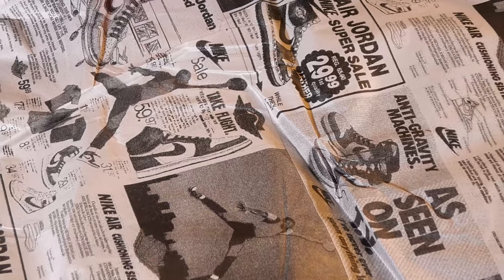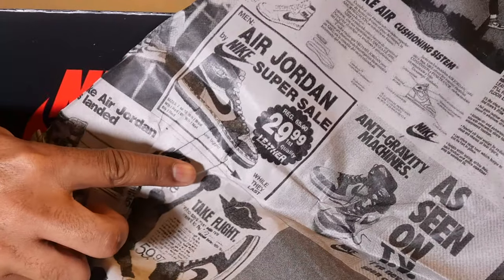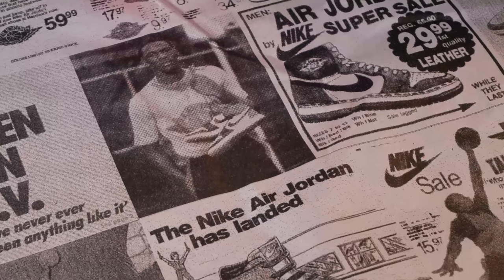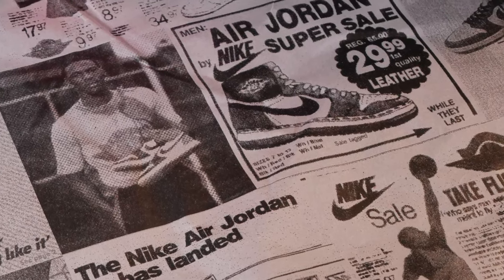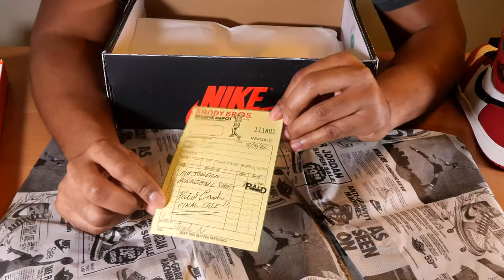On the inside you get this paper, and this paper is actually quite cool. It has the Jordan logos and sneakers from back in the day, along with the pricing from back in the day — $29.99. That's freaking ridiculous.